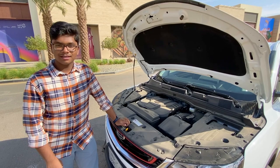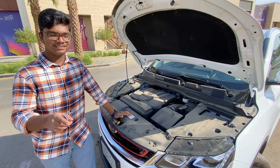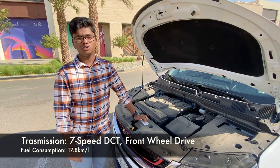Before talking about the exterior styling, let me tell you what engine this car comes with. It comes with a 1.5-liter turbo three-cylinder engine — that's 13 cylinders less than the Bugatti we made a video on last. It produces 177 horsepower and 255 Nm of torque, and can do 0 to 100 in 7.9 seconds, which is actually not that bad.